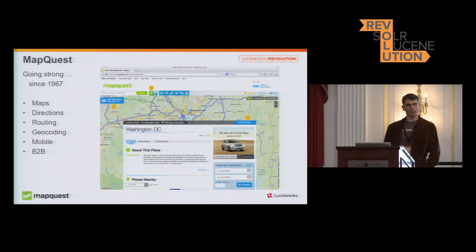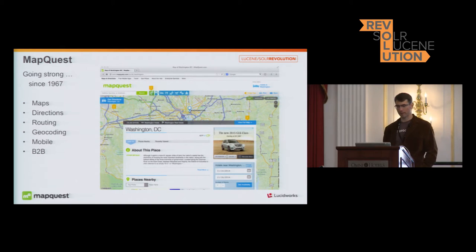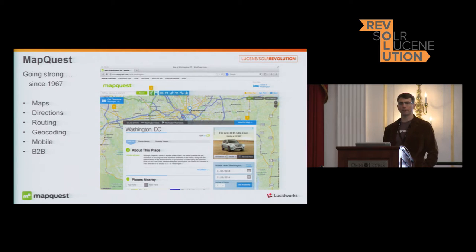MapQuest is still going strong. Since 1967, when we were known as cartographic services, we launched the MapQuest website in 1994, and then in 1999 rebranded the company to consolidate our mission. We do lots of different things: maps, directions, routing, geocoding, mobile, and B2B services. Our website is not the only thing we do these days. We have a new look and feel, and we're going to be doing some major pushes in the next year. Our mobile client is new as well.